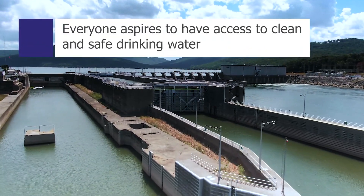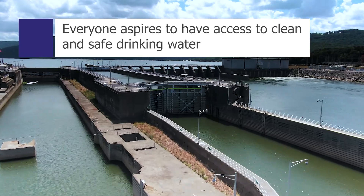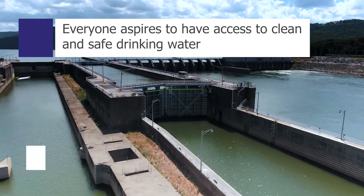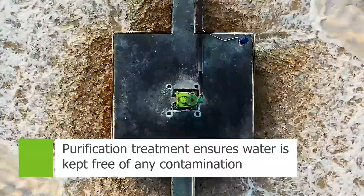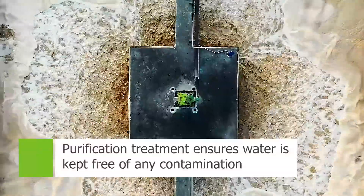Every country in the world aspires to provide access to clean and safe drinking water. To ensure the water is free from any contamination, it must first undergo purification treatments.